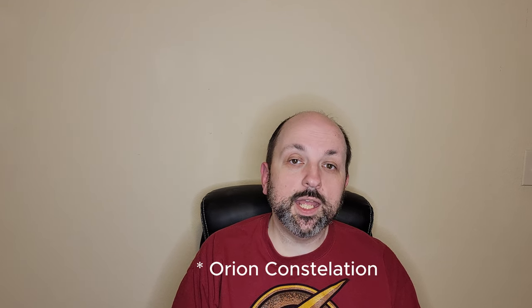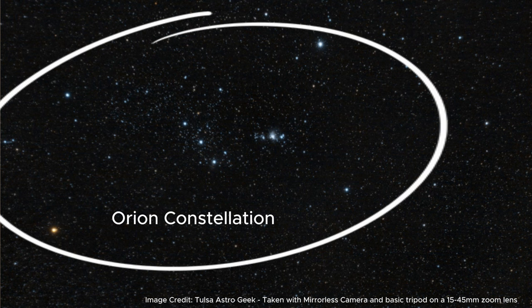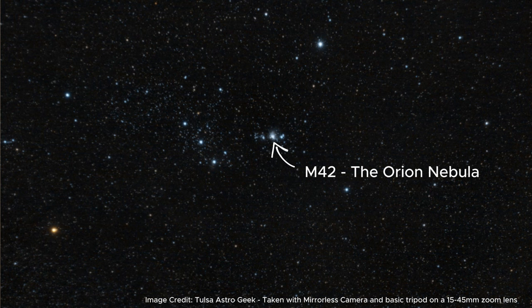If you've done much visual astronomy or astrophotography without a go-to mount, you know that finding objects can be a challenge. The Orion Nebula's distinctive structure of bright stars makes it a familiar sight to anyone who enjoys observing the night sky and makes it incredibly easy to locate. It is found around the middle star in Orion's Sword.